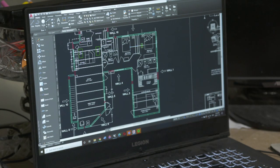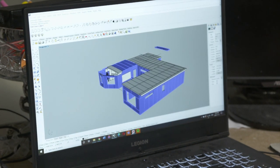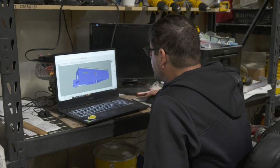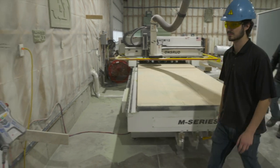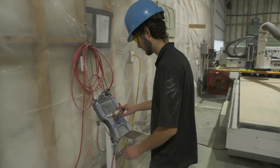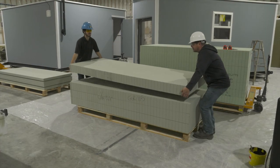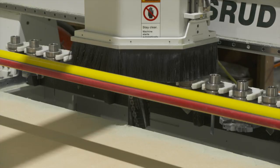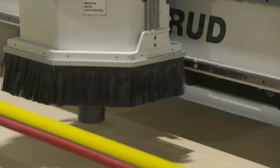Owner David Saulnier designs floor plans for houses in 2D. Then the structural drawings are made 3D using CAD software. The technical specifications for each wall panel are generated here and then loaded into the CNC machine where the raw material will be cut. With the CNC program set, a panel is loaded onto the vacuum bed. The tool is selected and begins cutting and edging the panel according to the program.